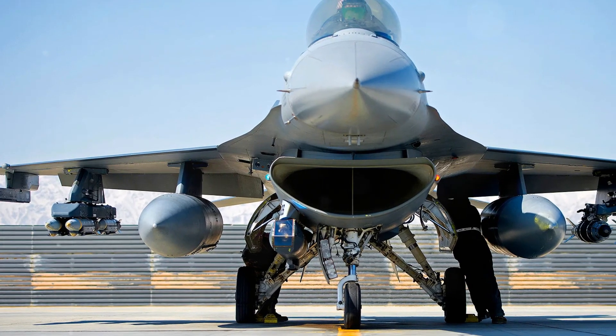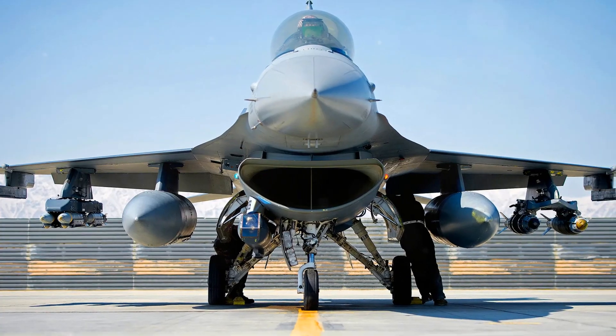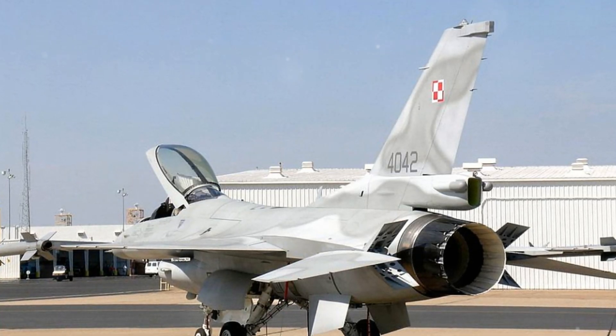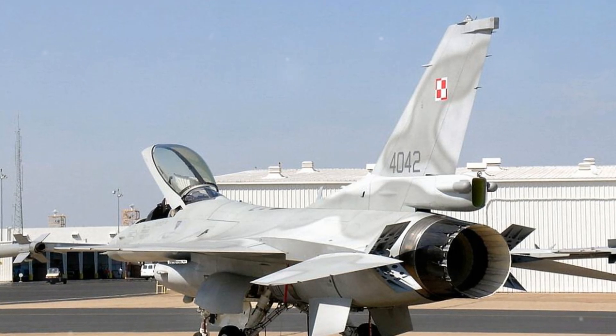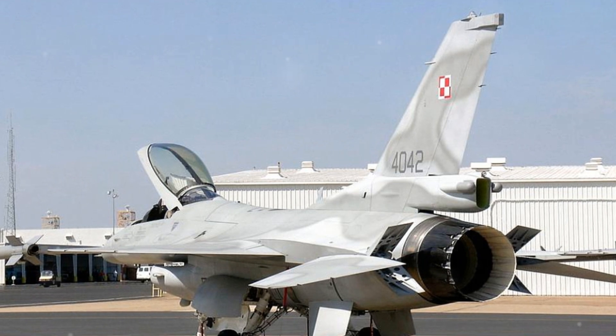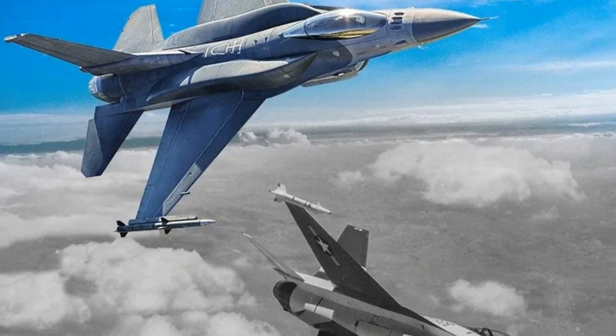The General Dynamics F-16 Fighting Falcon is a single-engine supersonic multi-role fighter aircraft developed for the U.S. Air Force. Initially designed as an air superiority day fighter, it evolved into a highly successful all-weather multi-role aircraft with over 4,600 units produced since 1976. While the U.S. Air Force no longer buys it, improved versions are still made for export.